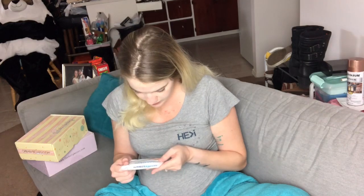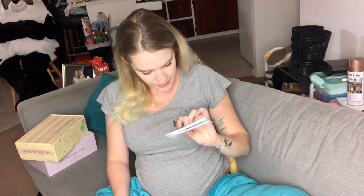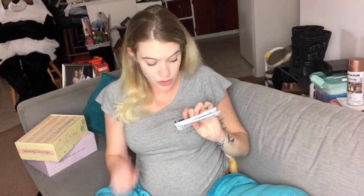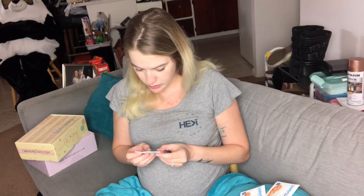First up, we have Water Wipes — the world's purest baby wipes, with a free coupon on the back. These seem like baby products, which I was hoping for more pregnancy stuff, but I'm not going to complain because it's a really awesome idea and it was free. Water Wipes — no chemicals, just 99.9% water and a drop of fruit extract.